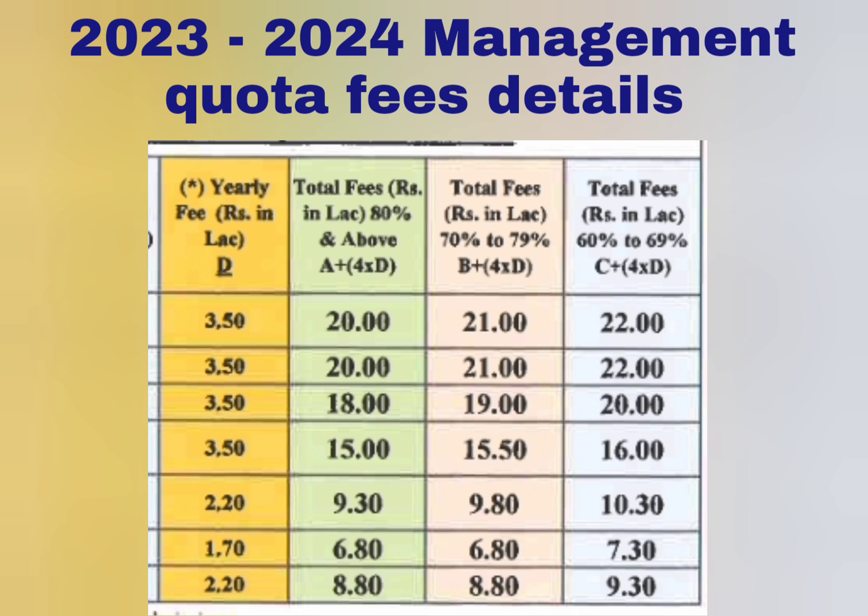For other branches like ECE, the total will be around 15 lakhs, 15.5 lakhs, and 16 lakhs — basically a 50,000 difference between each type. For Electrical and Electronics and Mechanical, you can see the applicable fees in the table. The green, pink, and blue columns represent the total fees to be paid over four years, including both the one-time donation and the yearly fees shown in yellow. This is your total budget, and you have to pay this over the period of four years.